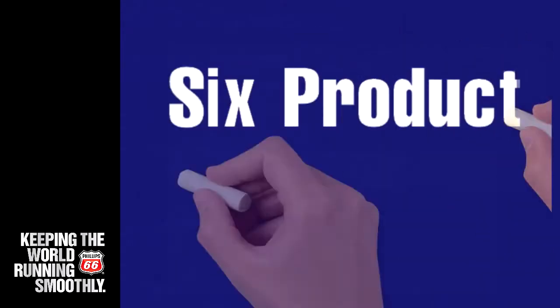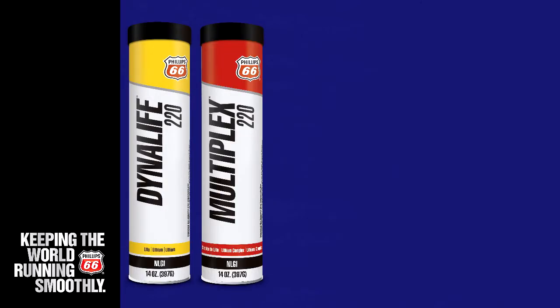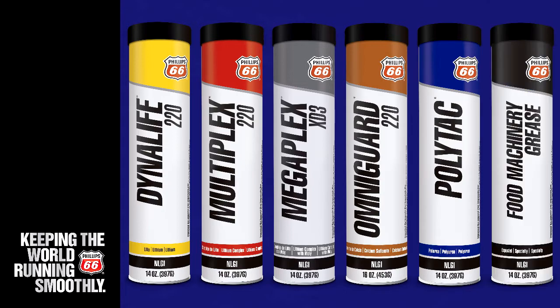Our grease line consists of six product categories based on thickener type and includes lithium, lithium complex, lithium complex with moly, calcium sulfonate complex, polyurea, and our specialty greases.